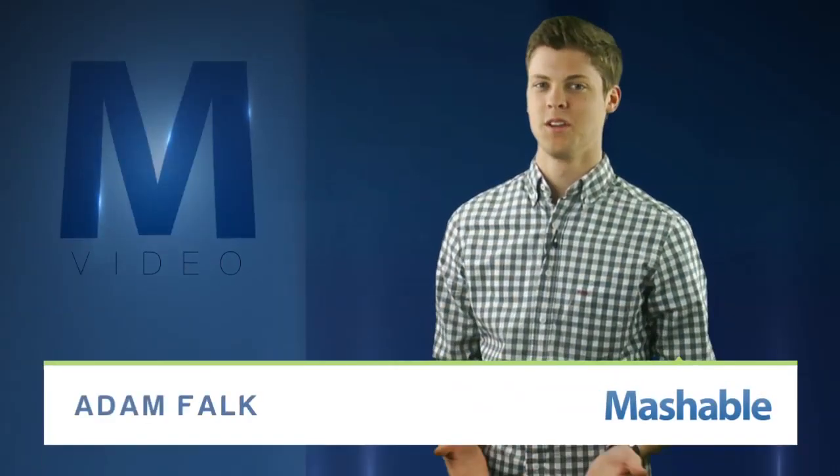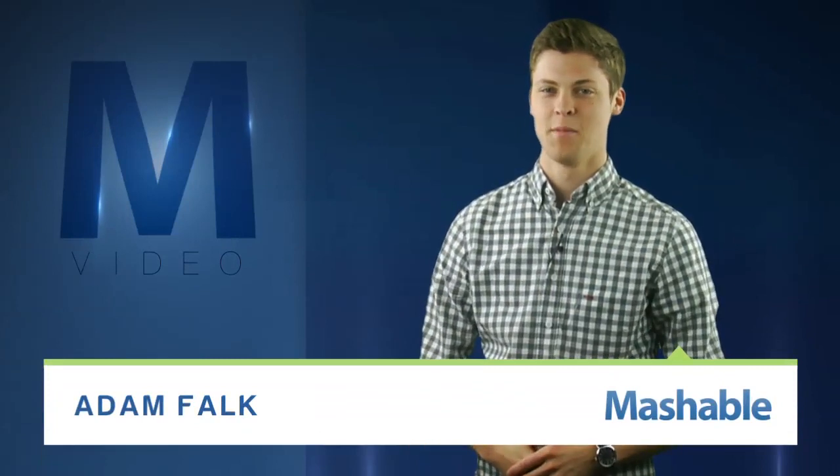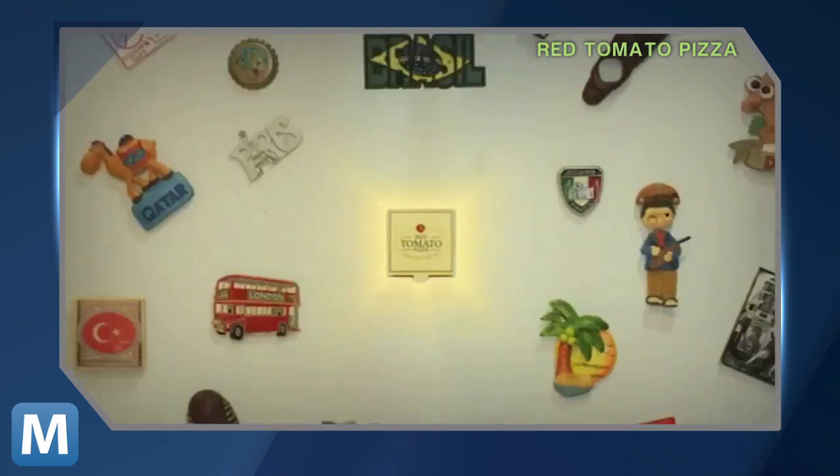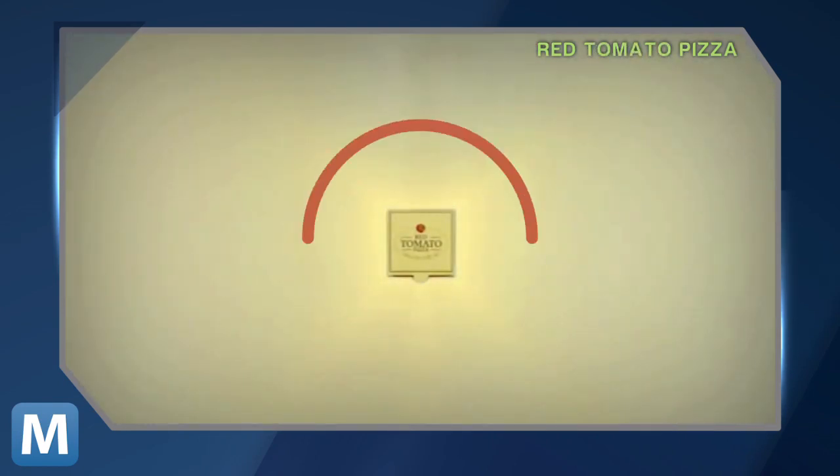For Mashable, I'm Adam Falk. You're hungry and there's nothing in the fridge. But what if there was something on the fridge? Ladies and gentlemen, one-touch pizza ordering via a magnet. This could be dangerous.